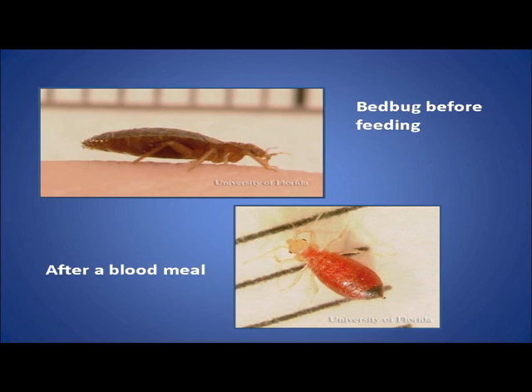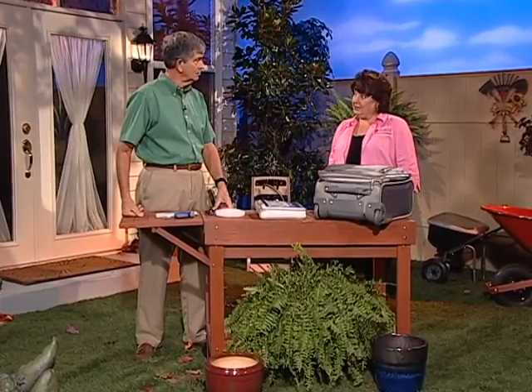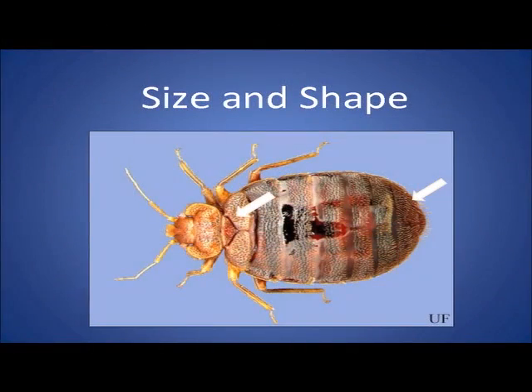Now, how am I going to get them? Are they just going to walk in or come in with an envelope or something like that through the mail? Well, they don't fly. They are hitchhikers. So as you're flying or going into a hotel where people from other countries have traveled and left a bed bug behind, they hitchhike on to people in the cuffs of your pants — wow, that's scary — or in your suitcase or on your clothing.